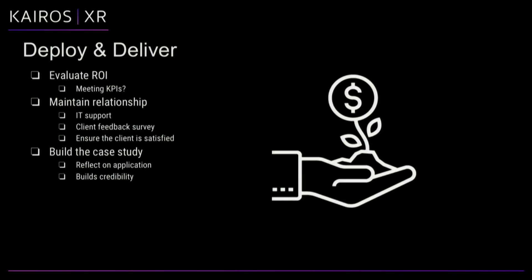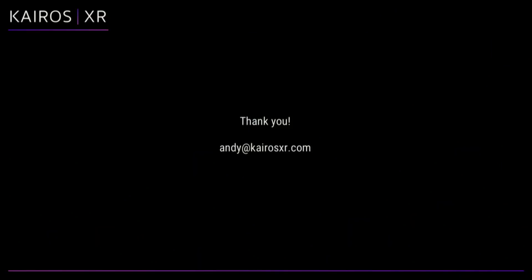Share the feature breakdown with the client. Finally, evaluate: when you deploy, confirm you are meeting the KPIs, but also maintain the relationship — don't just hand them the product and walk away. That means discussing IT support, what level you'll maintain to help with the technology, and running a feedback survey to make sure the client is satisfied. At the end, do a retrospective, build the case study — it helps build credibility and lets you reflect on the process and what you can do better.